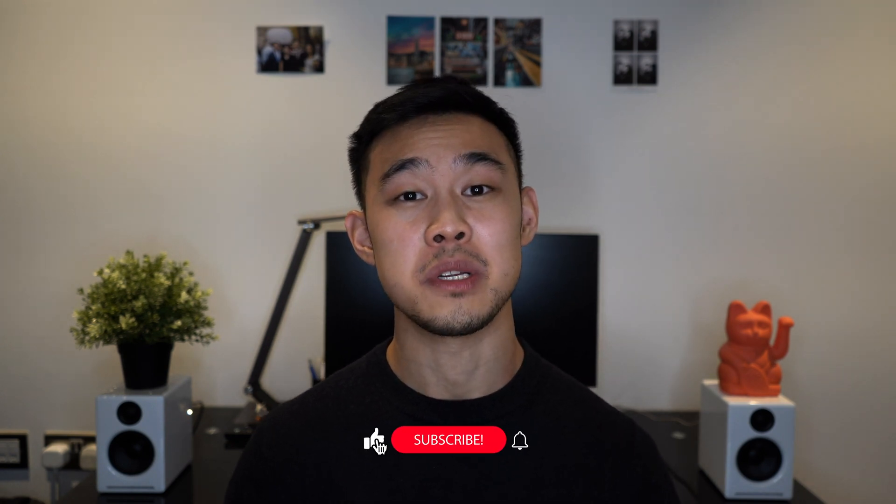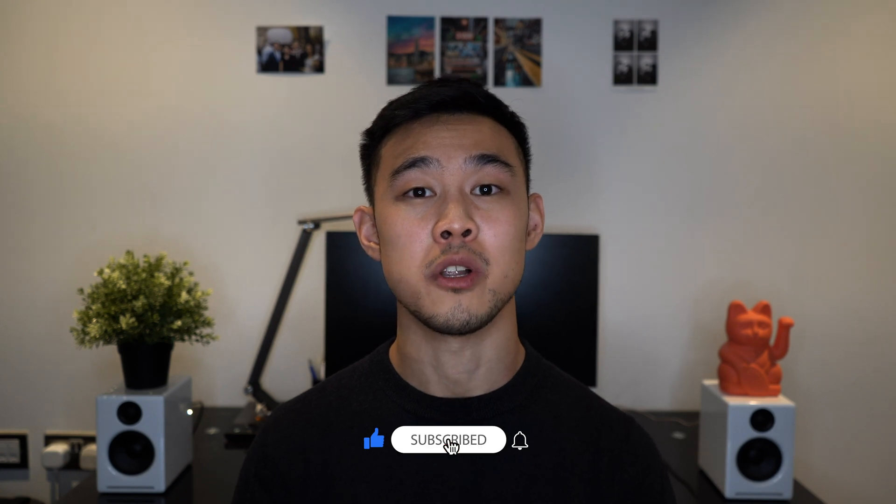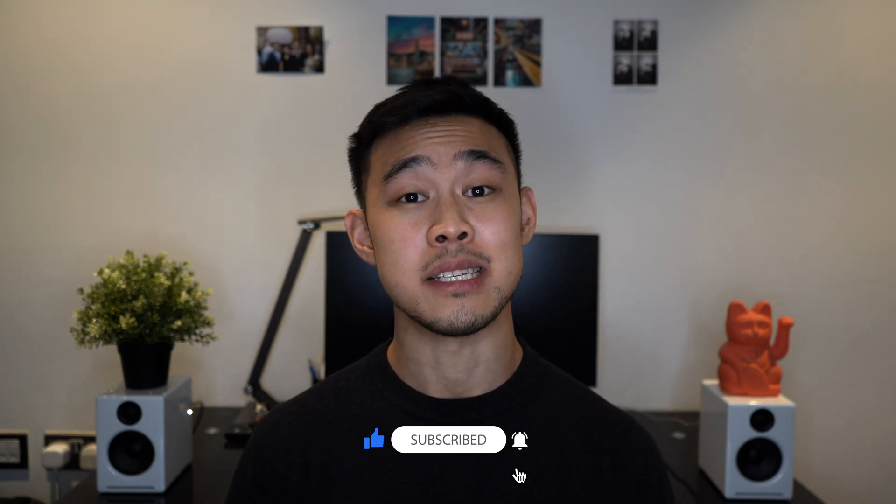If you enjoyed this video, please feel free to like and subscribe below to follow my journey — but otherwise that is it and I will see you guys in the next video.